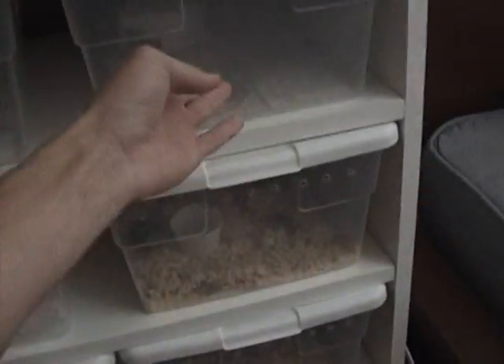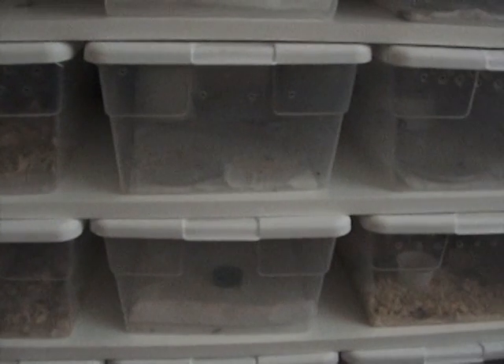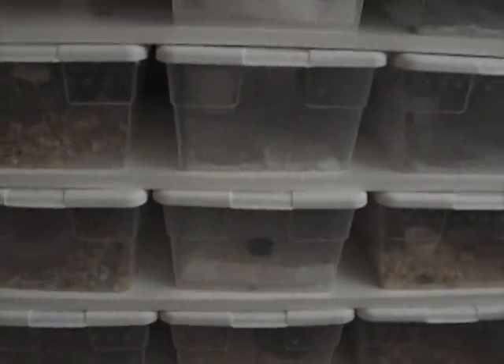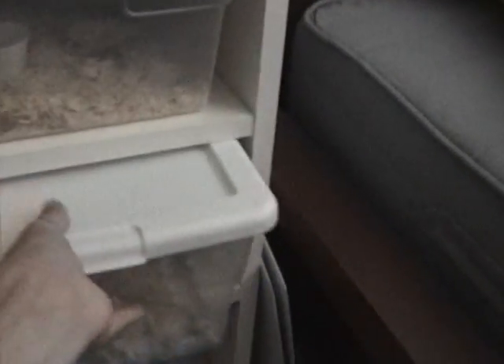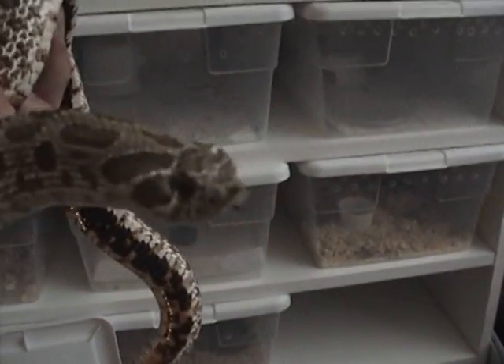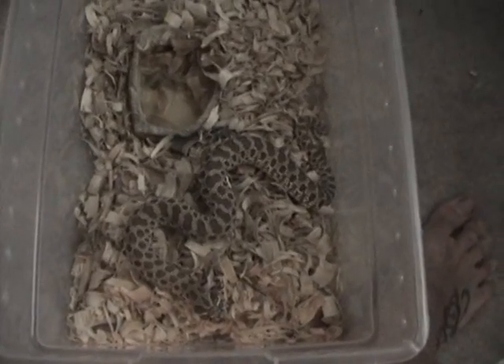I think last time I talked to you guys I'd had two baby geckos hatch — now I've had six or seven hatch, and I've sold most of them. Anyway, this is a new hog nose I got to breed with my female, but he's got some good size on him compared to her, so hopefully they'll be ready to breed next season.